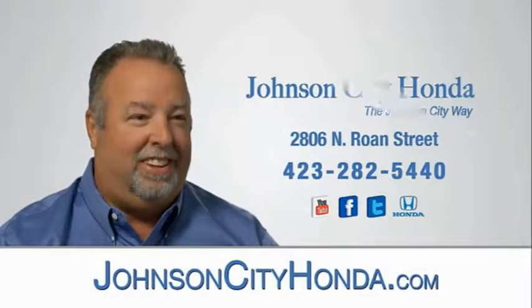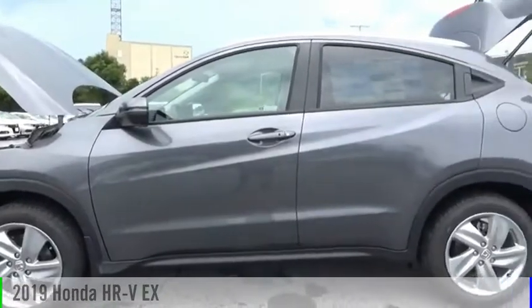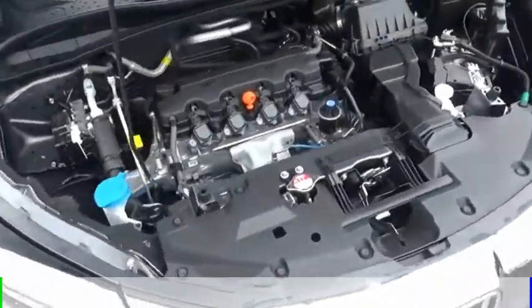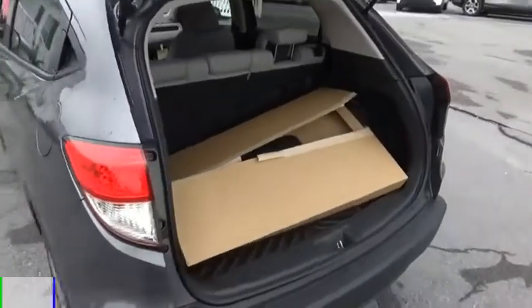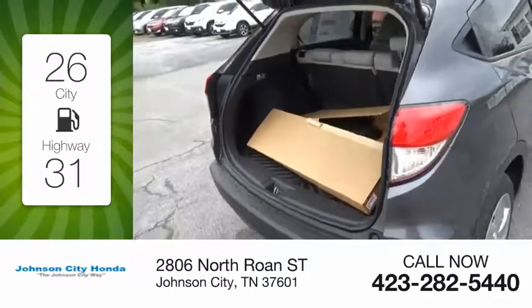Johnson City Honda. Stop by and take a look at the 2019 Honda HR-V. This vehicle is powered by an all-wheel drive, four-cylinder, 1.8-liter engine and comes with a continuously variable transmission. Great fuel efficiency saves you money by requiring fewer trips to the gas station.